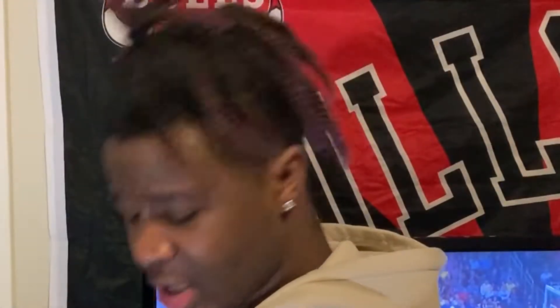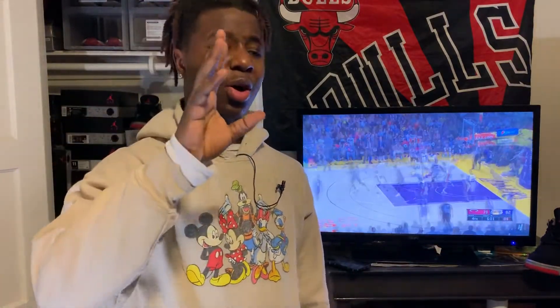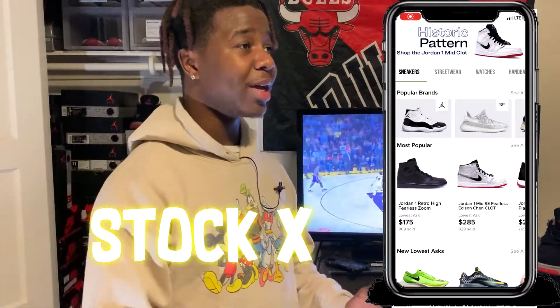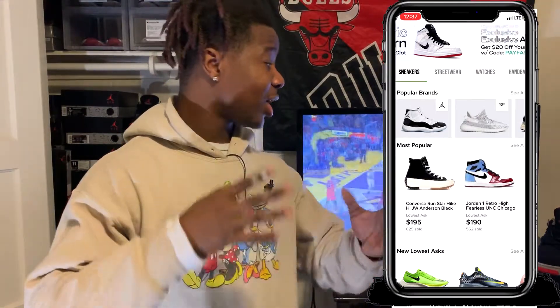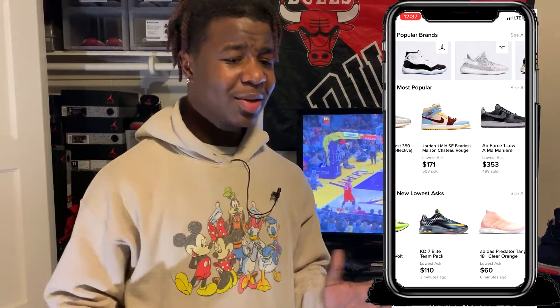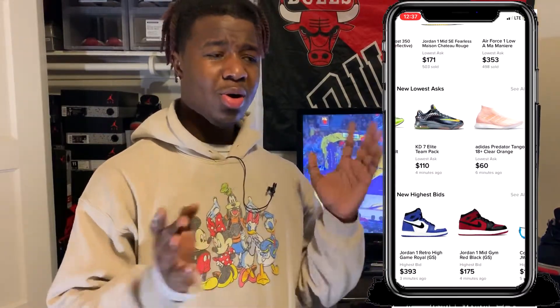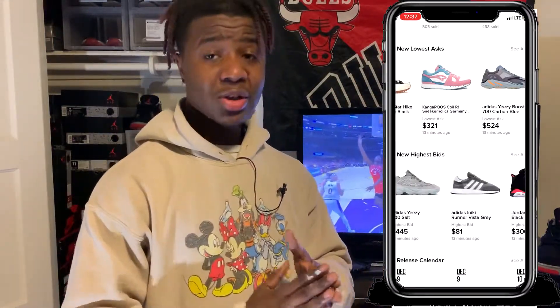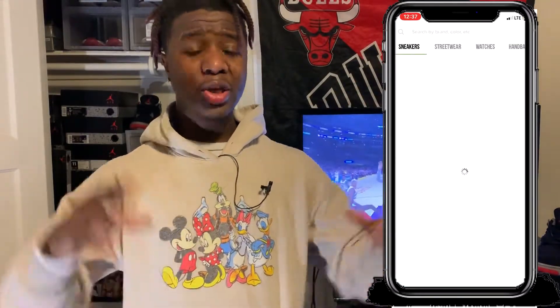Number two is gonna surprise a lot of y'all and might even frustrate some of you who are on the StockX bandwagon. StockX is obviously one of the best sneaker apps out there, but it's number two on my list. The reason being is they've been having some issues — people's accounts are getting hacked and shoes are being bought on their accounts without their knowledge.